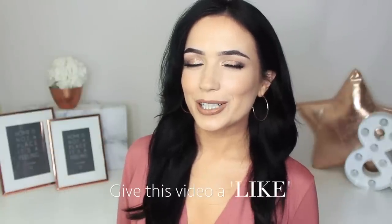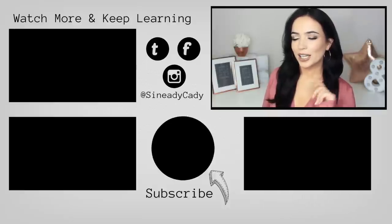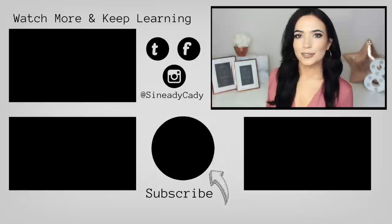That's it for today's video — hope you guys enjoyed it! If you did, give it a thumbs up, it's really appreciated. Hit that subscribe button if you're new here, and hit the little bell right beside it. Check out the other videos on the screen. Okay, bye!